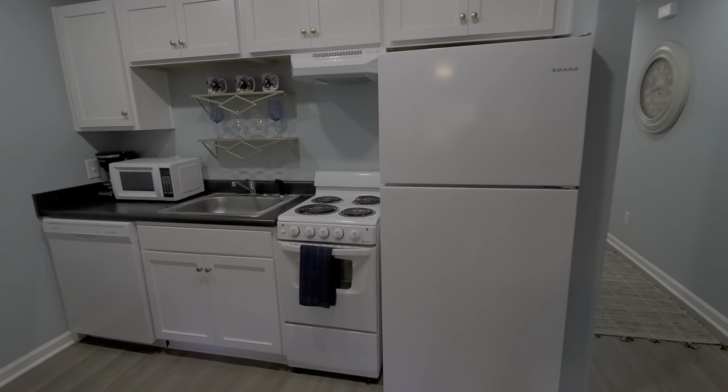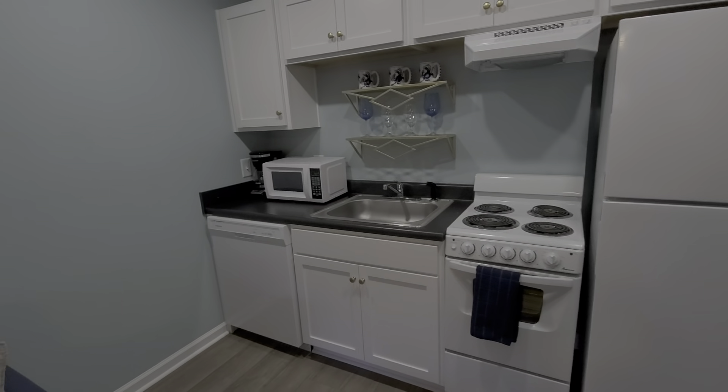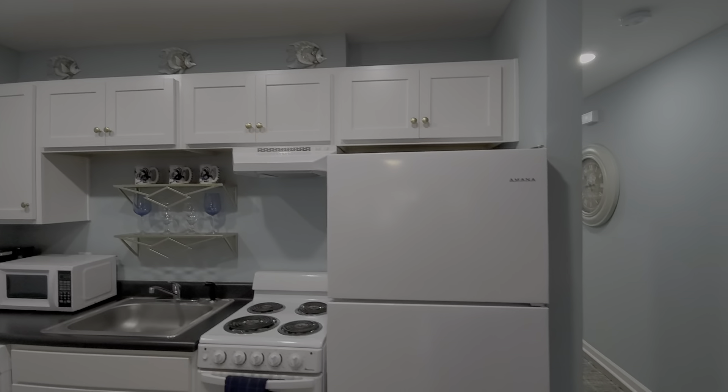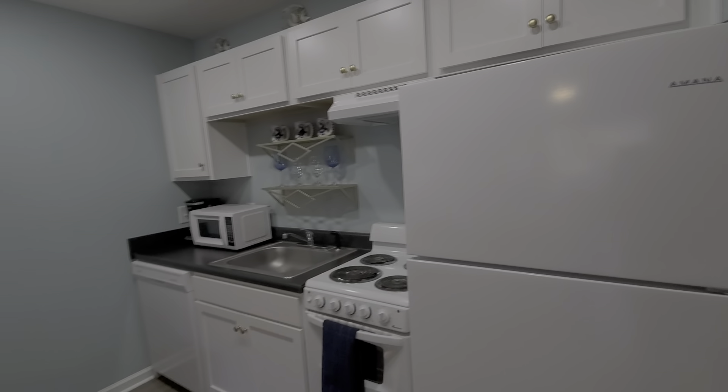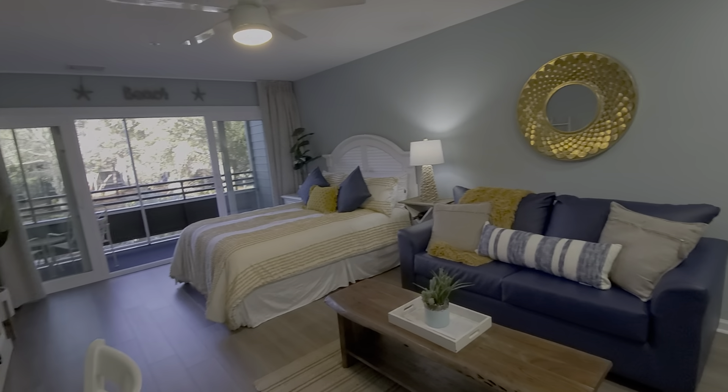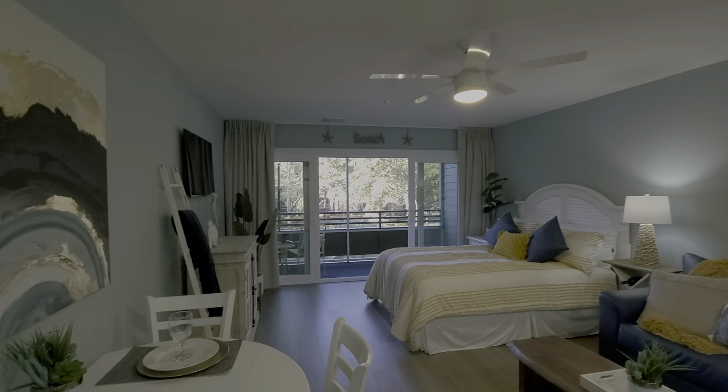Great kitchen setup. You've got a full-size refrigerator, apartment-size stove, dishwasher, microwave, and nice cabinets. This has smooth ceilings and a nice ceiling fan.